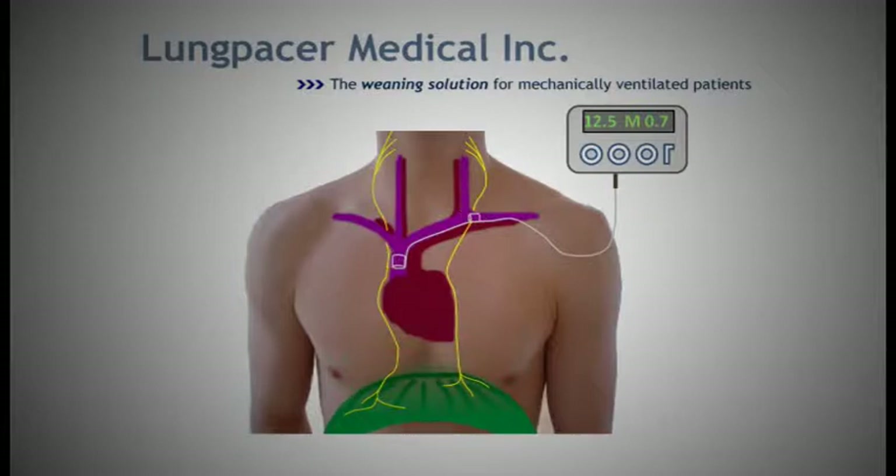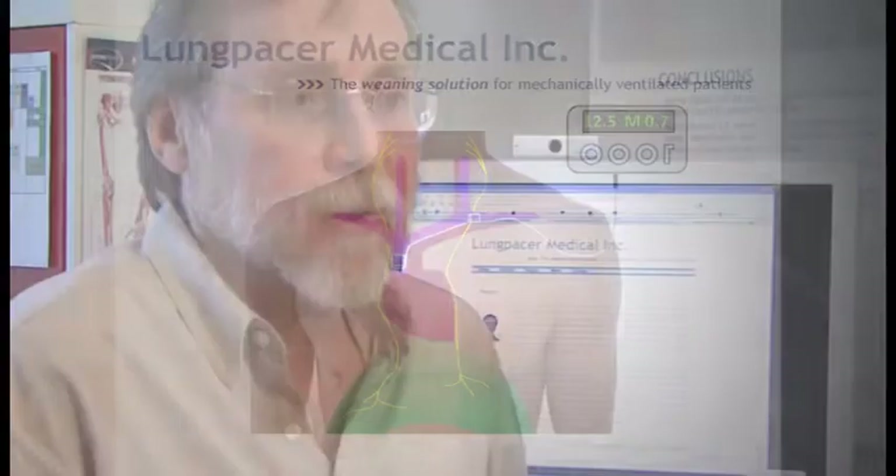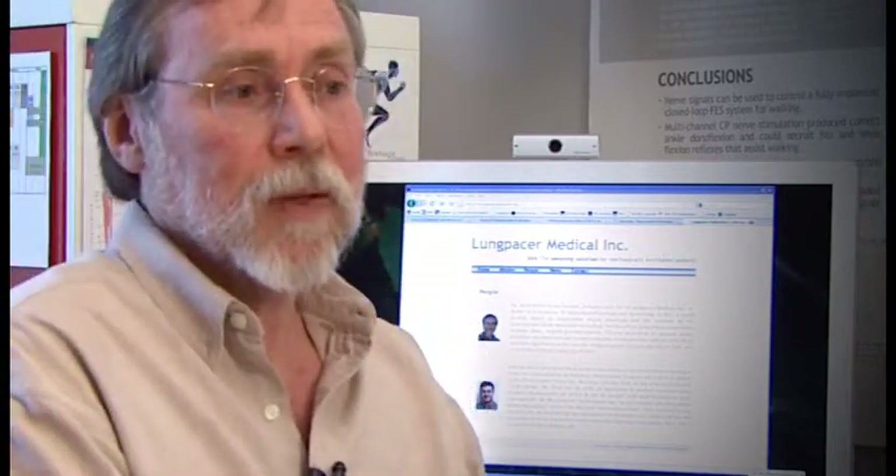I think we are lucky in that we have the validation of the science from grants, like the NSERC idea to innovation phase two. And we have the validation of the business case from the recently won awards, including this Life Science BC award.